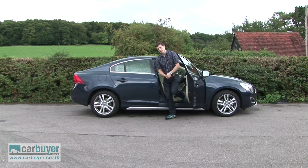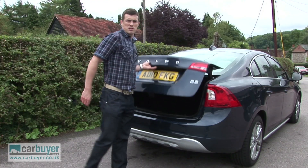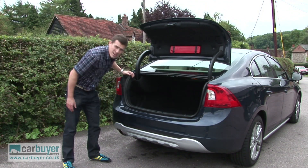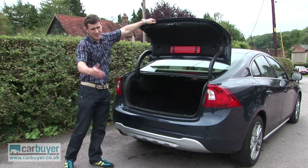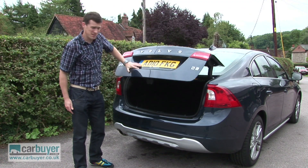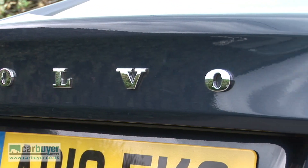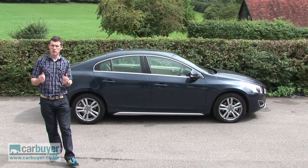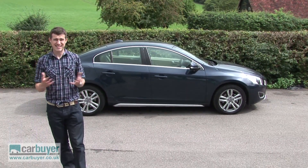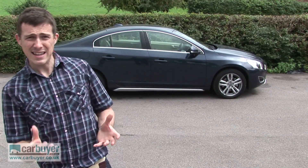If you follow me to the back, I'll show you another potential problem. The boot isn't as big as on an Audi A4, and it's a bit of an awkward shape as well. And if you're the kind of person who thinks image is important, there's no getting away from the fact that a Volvo is not quite as desirable as a Mercedes, and as a result the S60 probably won't hold its value quite as well as a C-Class. That said, it's quite a bit cheaper to buy in the first place, and overall it really is a credible alternative to the Germans.